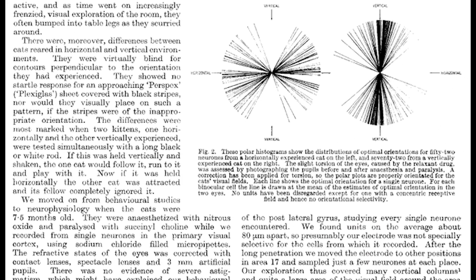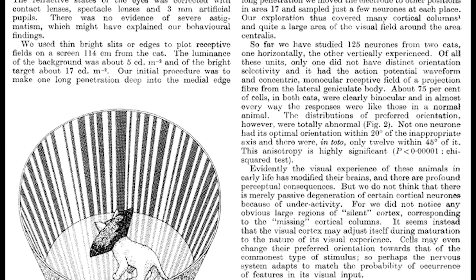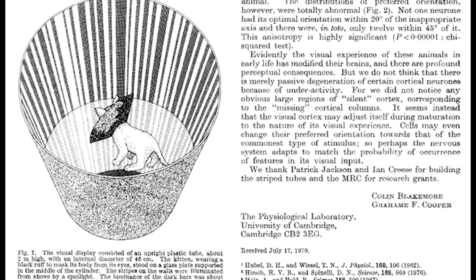In this context, development means the maturation process involved in going from baby to adult. Turns out, not all organisms pop out with fully developed vision.